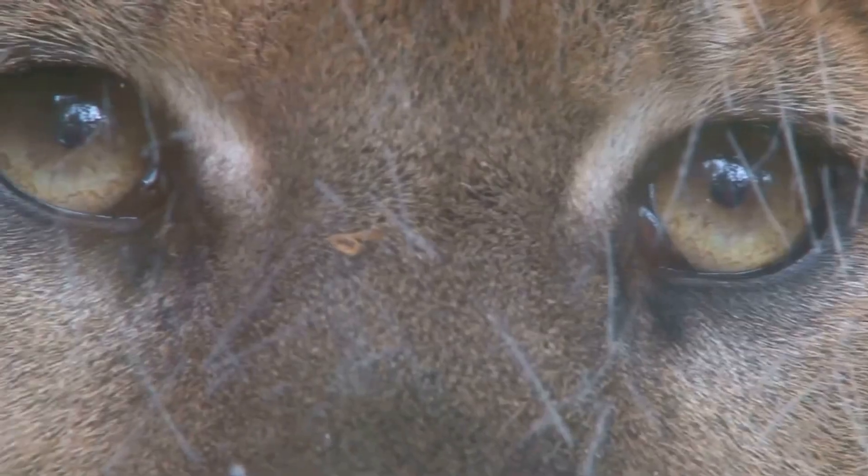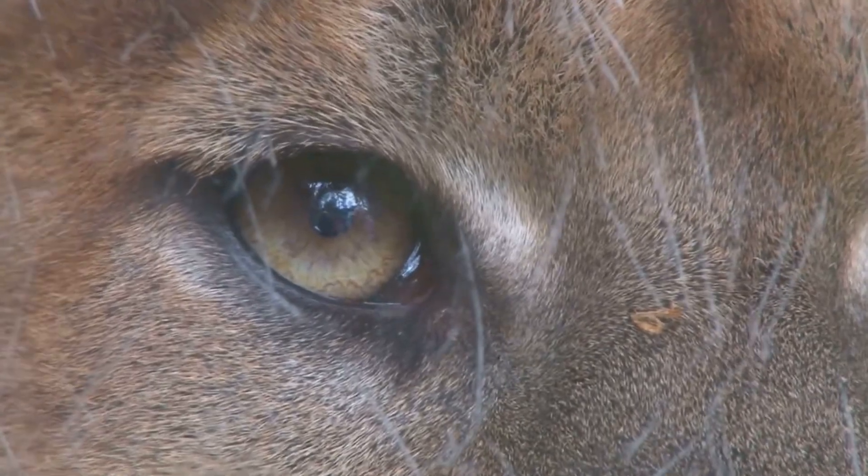First up, the panther. Often mistaken for its cousin the leopard, the panther is actually a melanistic leopard or jaguar. Their sleek black coats help them blend into their surroundings, making them stealthy hunters.